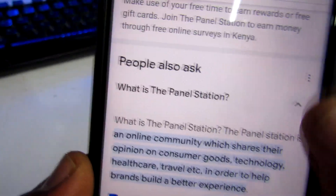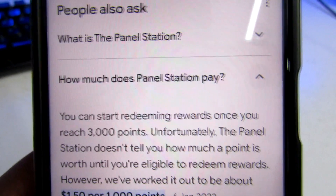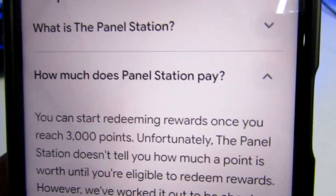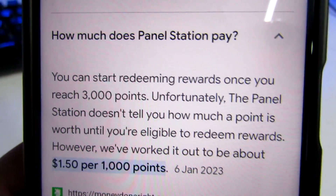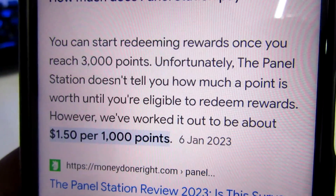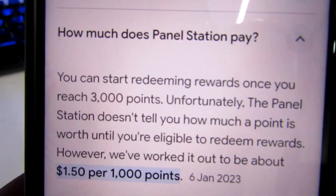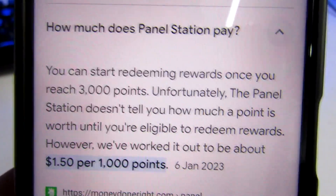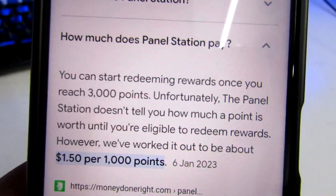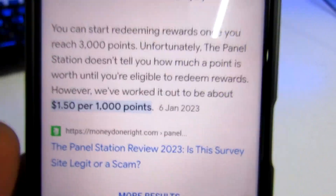Now let's look at another question: how much does Panel Station pay? You can start redeeming rewards once you reach 3,000 points. Panel Station doesn't publicly state the point value upfront, however we've worked it out to about 1.5 dollars equivalent to 1,000 points. So 1,000 points — which are easy to accumulate — gives you 1.5 dollars, and you earn them simply by completing these simple surveys and questionnaires.